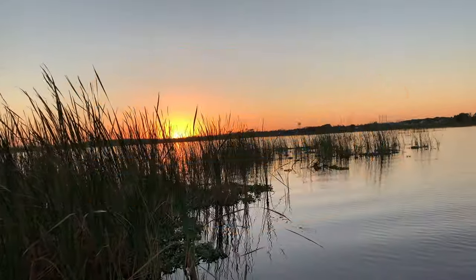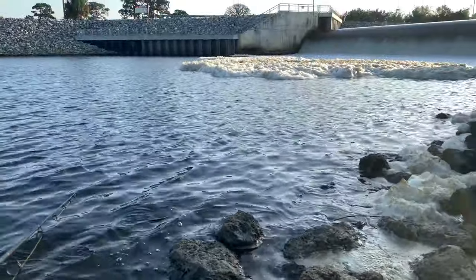Hey, welcome to Knott's Fishing. Today we're going to be down at the Fort Pierce Spillways.